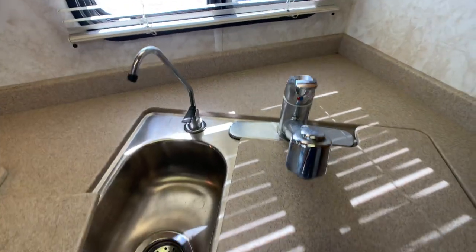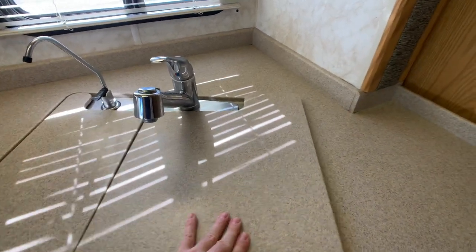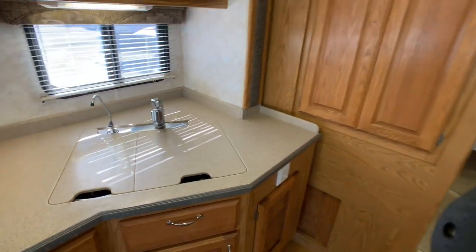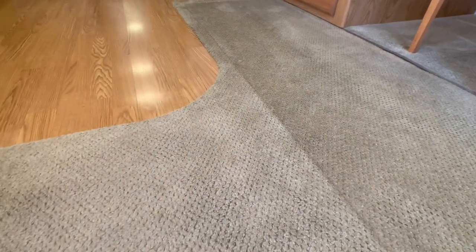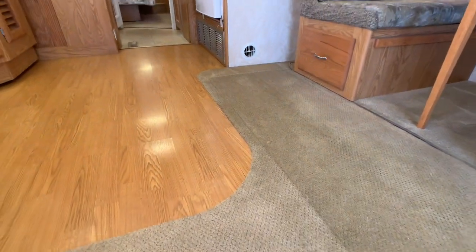There's a water filter and a pull-out sprayer faucet. Before I forget — the carpet is still plush, and I'd put it up against any 2005 Monaco Cayman.